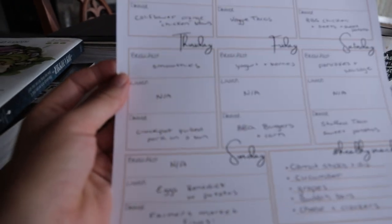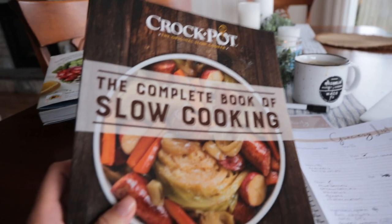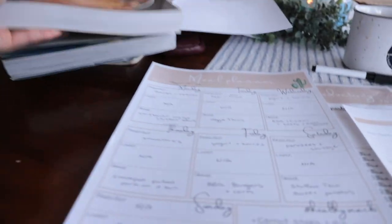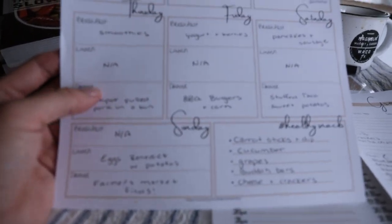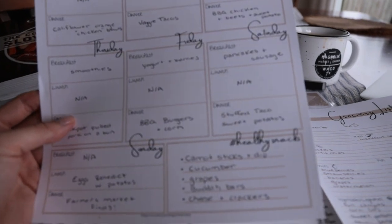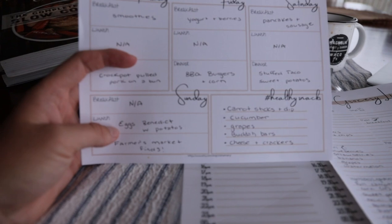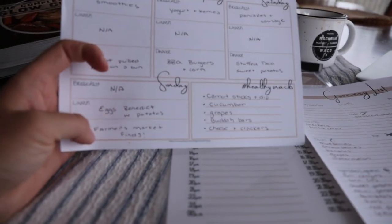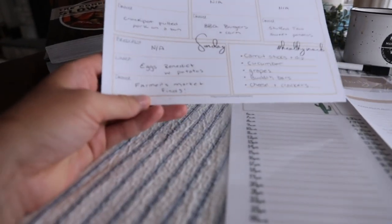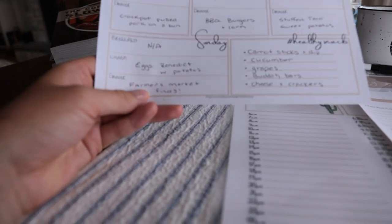On Thursday, smoothies for breakfast and crock pot pulled pork on a bun — I got so excited for fall looking through this cookbook, so we're doing a crock pot dinner to get into the fall spirit even though it's still summer. Friday is yogurt and berries for breakfast and barbecue burgers and corn. Saturday is pancakes and sausage for breakfast and stuffed taco sweet potatoes. Sunday we usually have one meal — a big eggs benedict tradition — and then do the farmer's market and put together a charcuterie board from any finds.